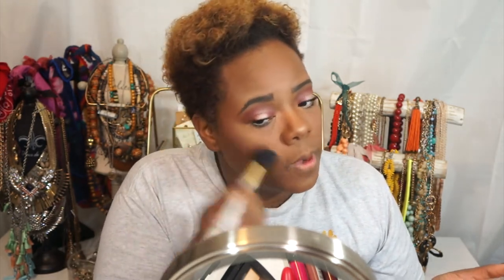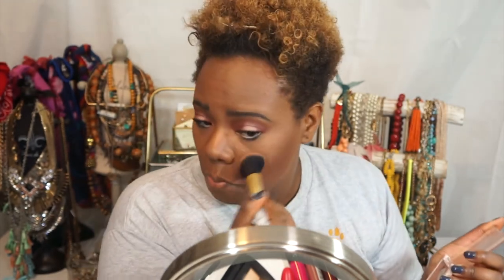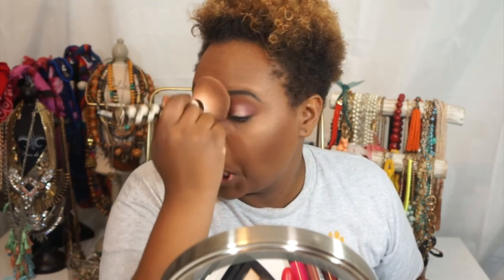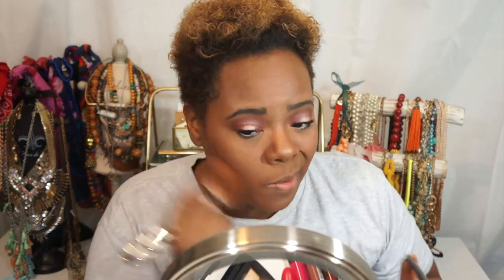I've also been using this blush from ELF called Koi — it actually reads more like a highlight. I got this a few years ago and if I can find it I'll try to link it below — it's really bomb and super affordable. I put that right on top of where I placed the other highlighter. Now I'm feeling a little powered up, so I'm going to take a brush and really just tap on top of everything to blend it all in.